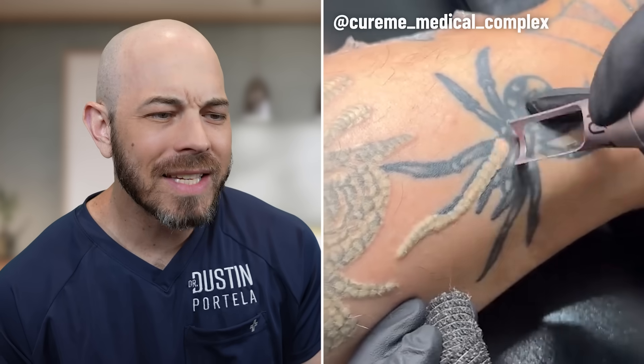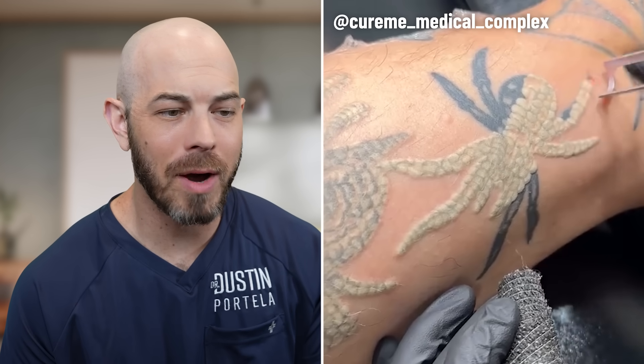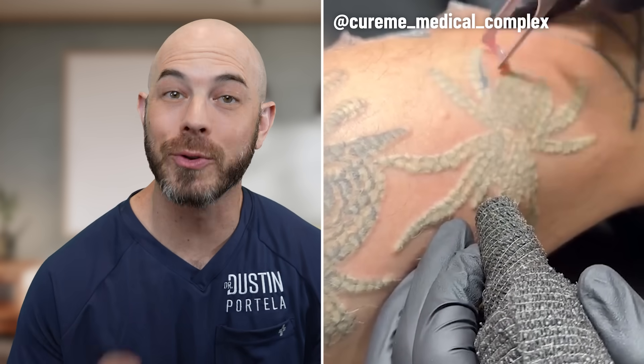Our first video is laser tattoo removal on what looks like a black widow spider. Not a big fan of spiders myself — found one of these in my bedroom as a kid — so I have no problem getting rid of this one. The laser is going to take that ink, break it up into smaller pieces so that your body can get rid of it. It takes multiple treatments.